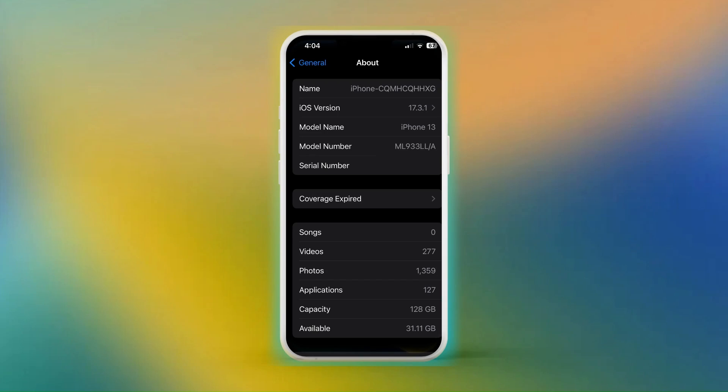For this tutorial, I'm running an iPhone 13 on iOS 17.3.1. However, your version and experience may be different.